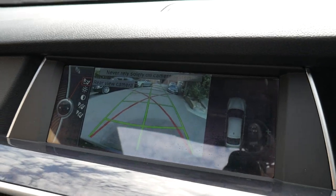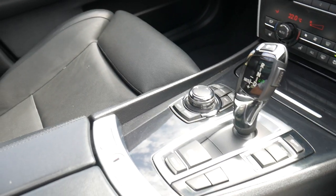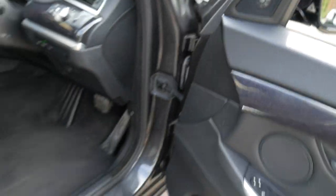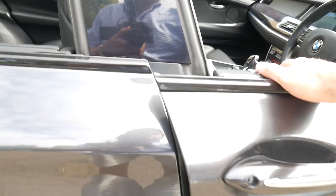It's got a reverse camera, dual zone climate control, roof racks, panoramic sunroof, memory seats on the driver and passenger side, electric seats, rear blind, rear blinds in the doors, and it's even got soft close doors.